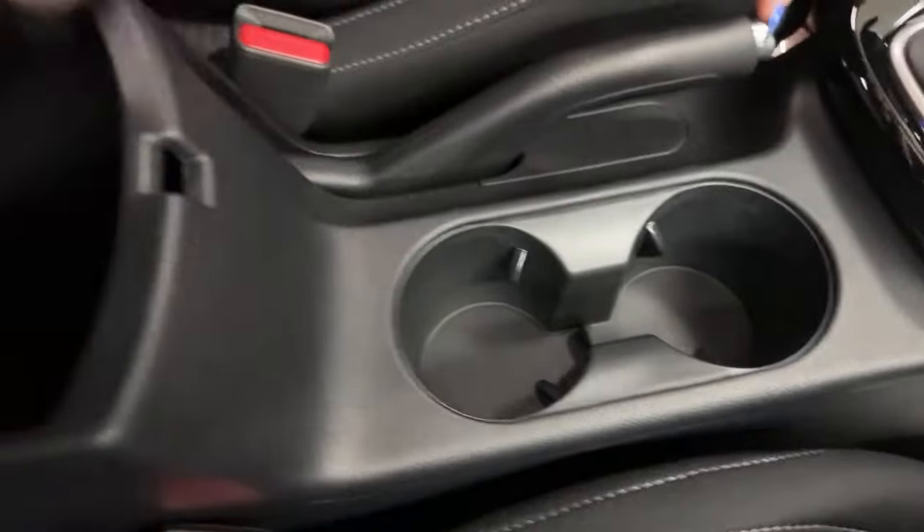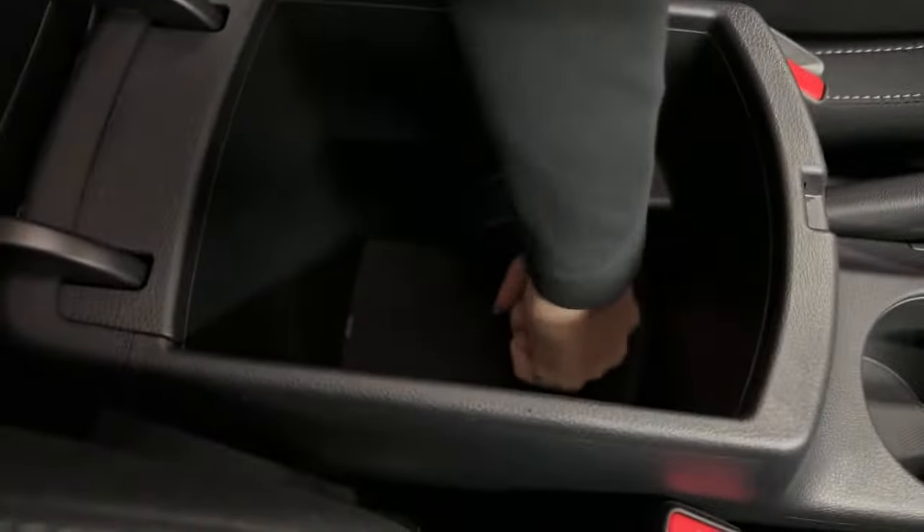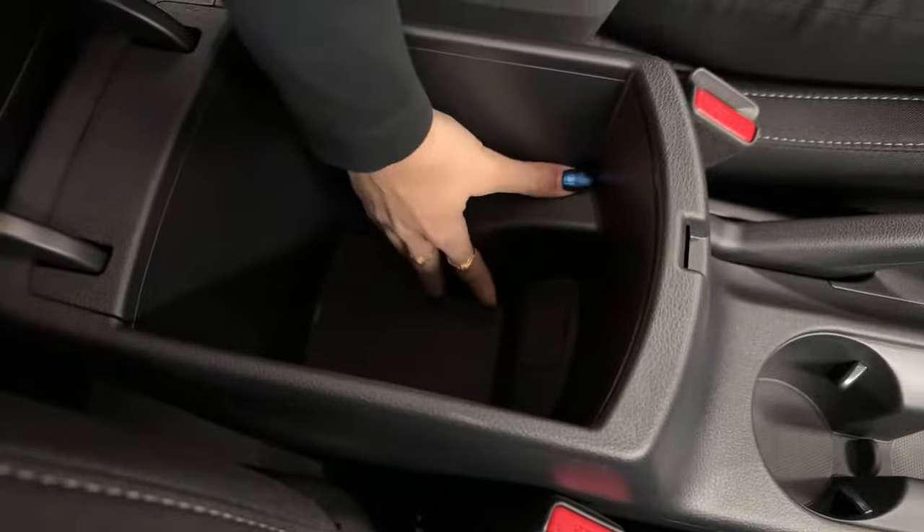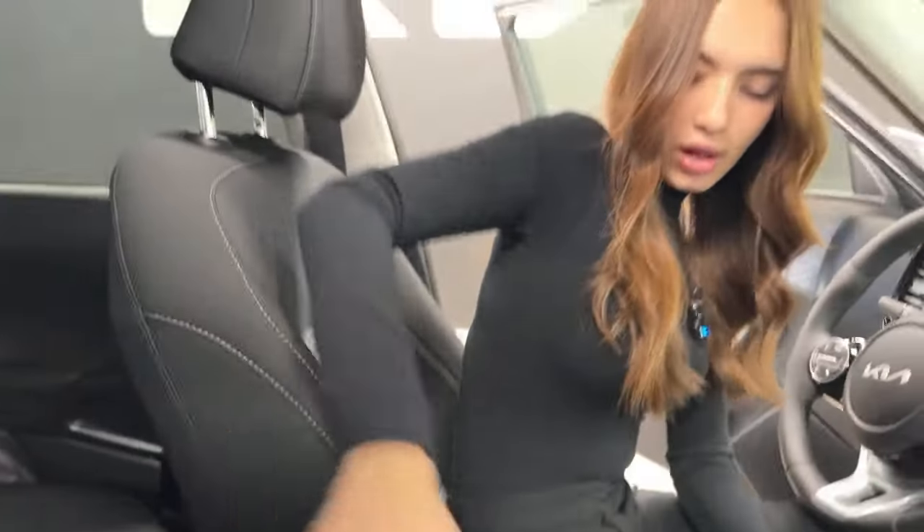Two cup holders, center console — it's a pretty standard size. There is a small divot where the handbrake sits but it doesn't take up too much space. We'll have Mike showcase the glove box and then talk about the back.